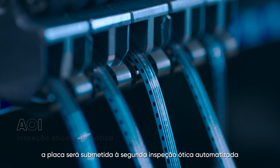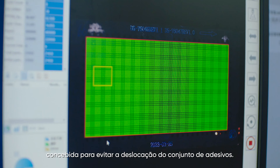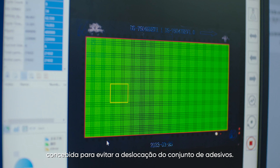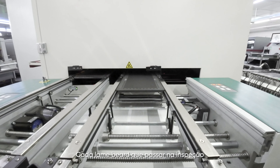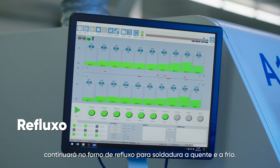Next, the board will undergo the second automated optical inspection, designed to prevent displacement of the patch assembly. Each lamp board that passes inspection will continue onto the reflow oven for cold and hot soldering.